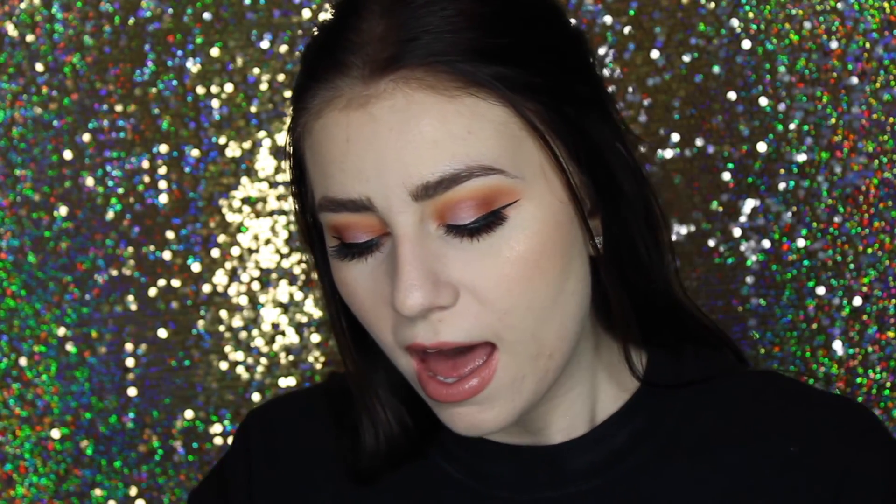I'm kind of on the fence with whether I even like cream products or not. I definitely like cream bronzers. Not sure how I feel about cream blushes, or cream or liquid highlighters — some of them make my foundation break up and look weird underneath, and some of them don't. But this is pretty good.